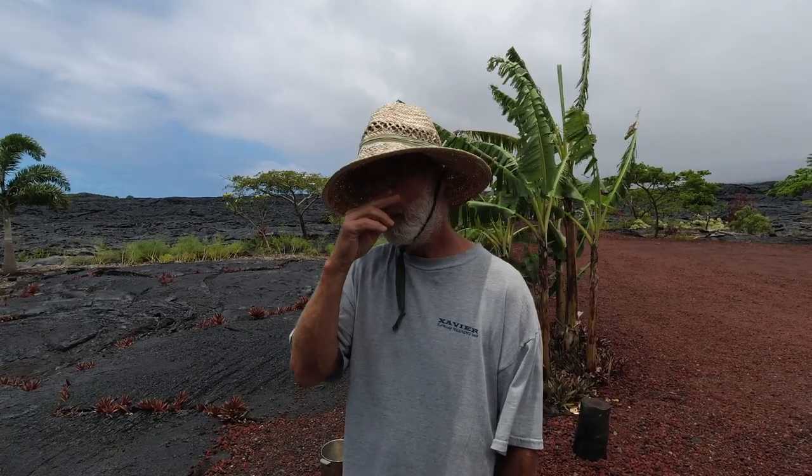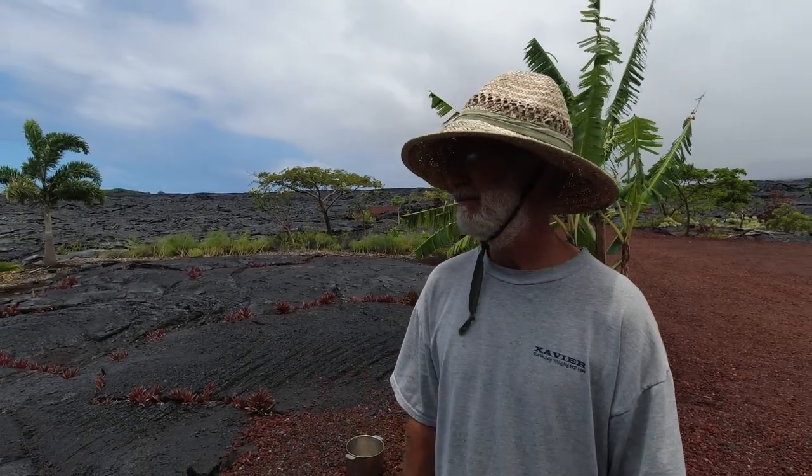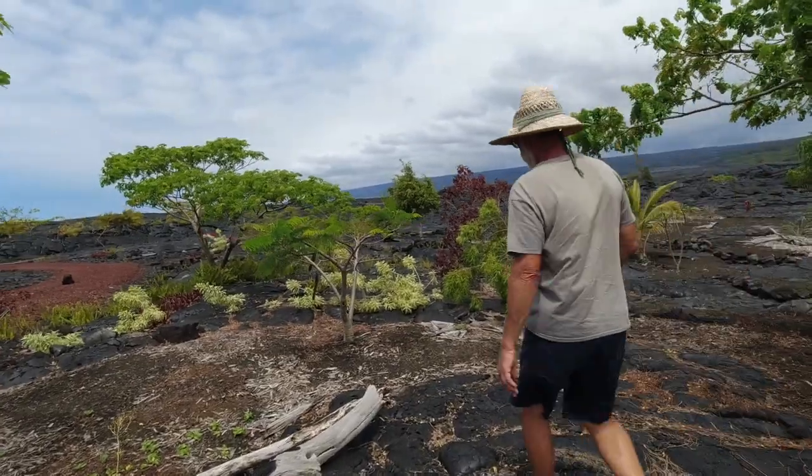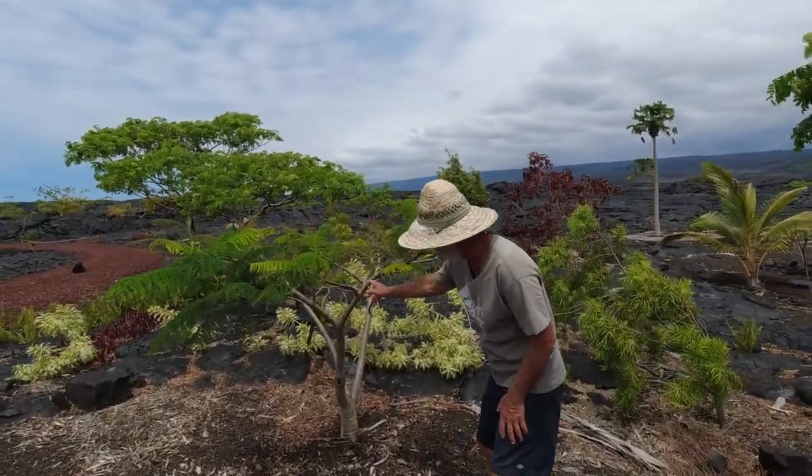Where did you get the idea that you could actually pull this off? I just started doing it at the first house I built out here. I've always known that if you put mulch or something in with soil, it's going to enhance it and give it what it needs. Here we need something to hold the moisture. Back in Wisconsin you had clay and needed something to get it to drain better. It depends on the circumstances and what you have to work with.